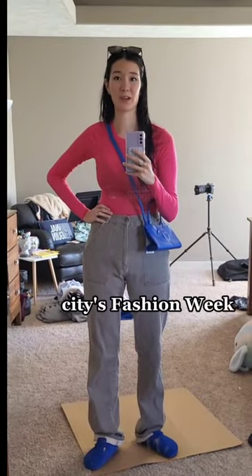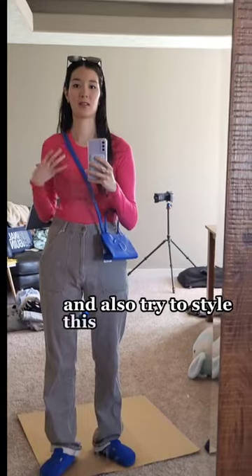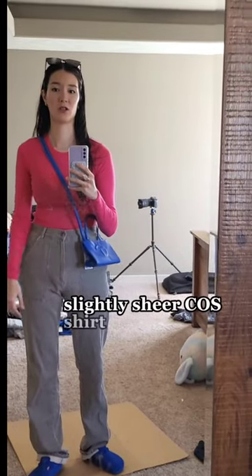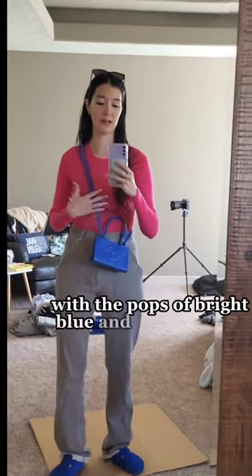I'm going to my local city's Fashion Week shop this afternoon, and I wanted to dress up a little bit and also try to style this slightly sheer cost shirt one more time, or a couple more times. This was supposed to be my out of the comfort zone option with the pops of bright blue and the hot pink.